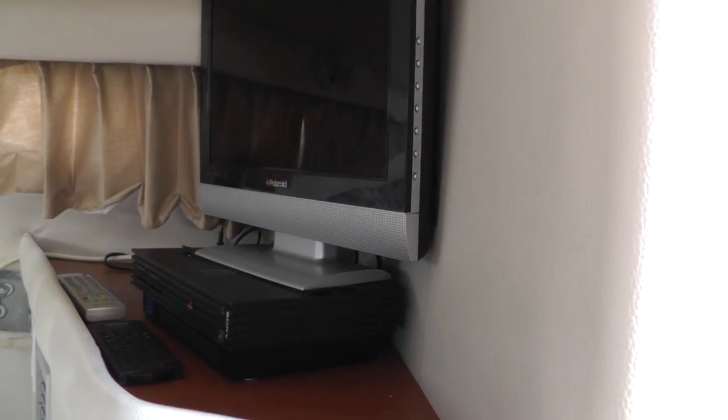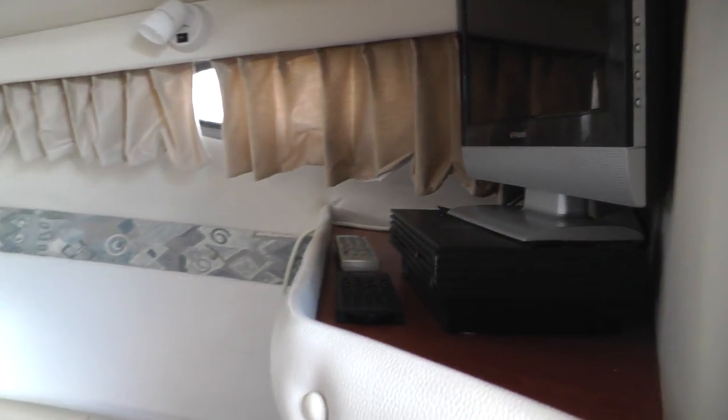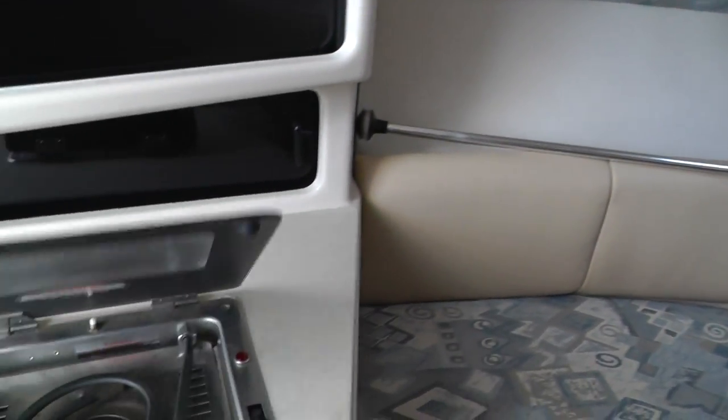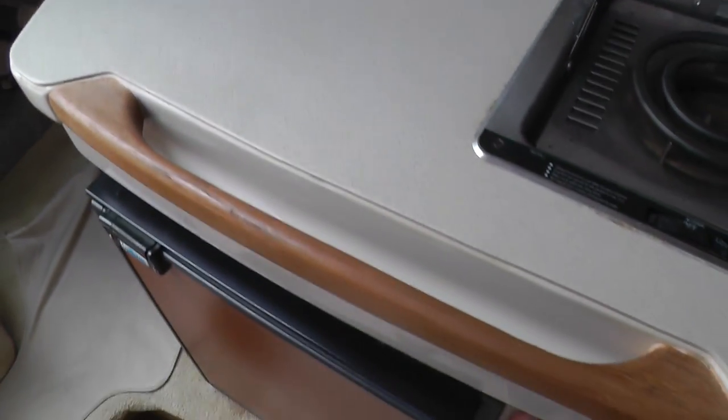We do have a TV and a PlayStation to go along with it. This boat has a water heater and factory air conditioning. We have our gas range, microwave, sink, and refrigerator.